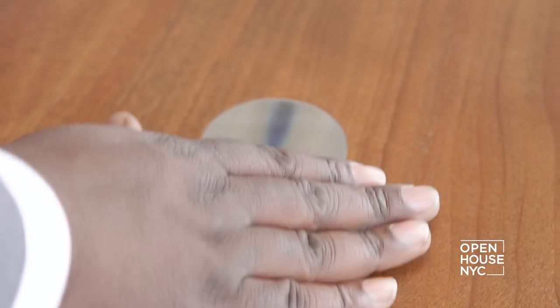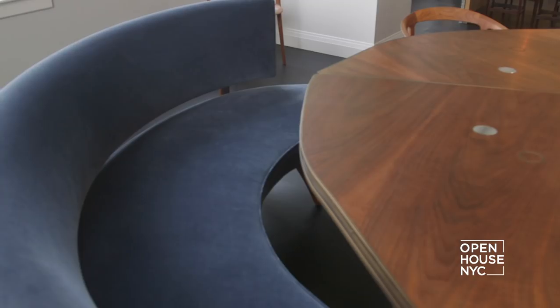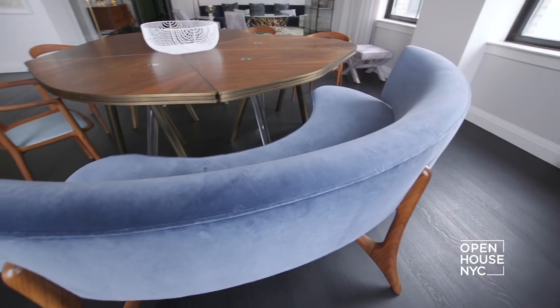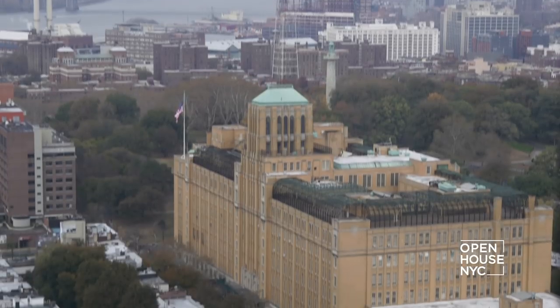Our office designed this custom dining table with three different configurations to allow for different seating arrangements. Another design element are the lucite legs, which draw light below. And to make this a cozy setting, we added a Kagan bench paired with the table. We wanted to be sure that if you sat here for a dinner, you had a great view of the Empire State Building, the Statue of Liberty, or anything in between.